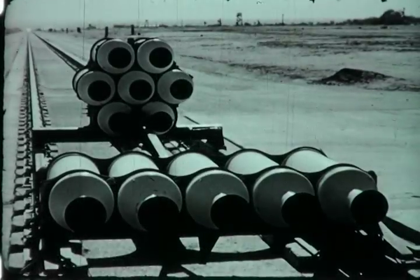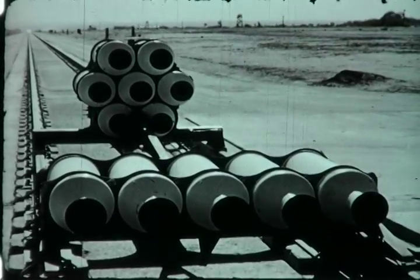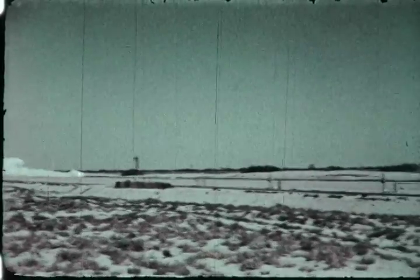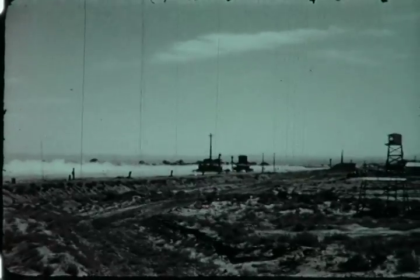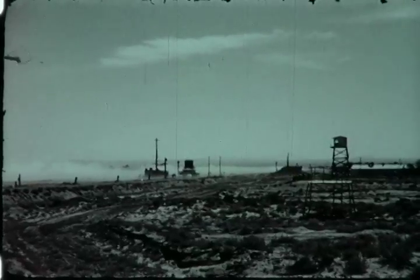A booster sled, propelled by five of the Jato bottles, is used in initial acceleration of the vehicle. During the June 18, 1956 test run, the rocket sled attained a speed of 1,623 miles per hour, equivalent to Mach 2.085 at this altitude.